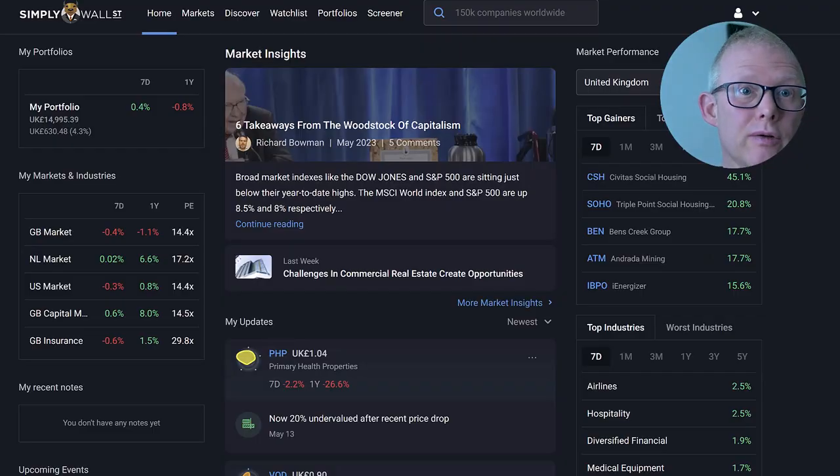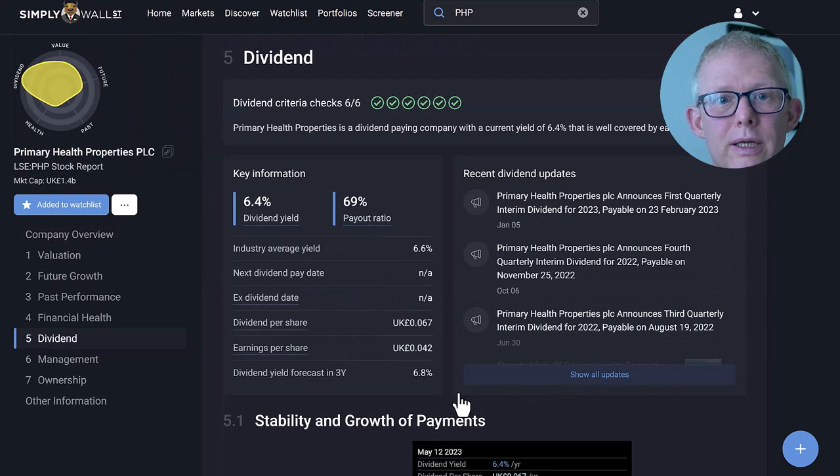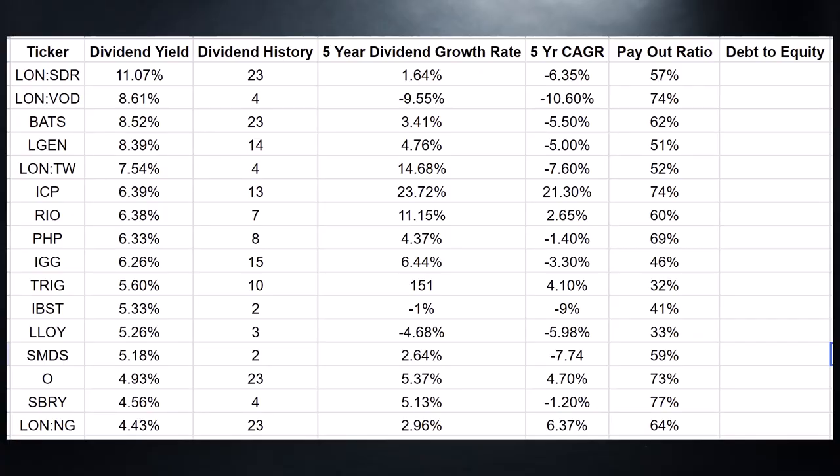Next on the list is the dividend payout ratio. I like to use Simply Wall Street for lots of my research and due diligence — there's a link below where you can test it out for 14 days. For example, looking at Primary Health Properties, it's showing a 6.4% dividend yield and a payout ratio of 69%, which is below my threshold of 75%.